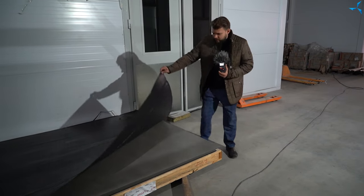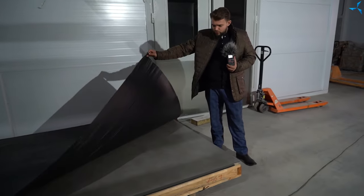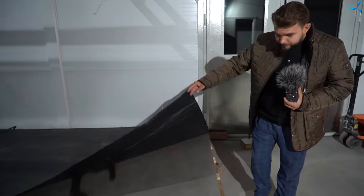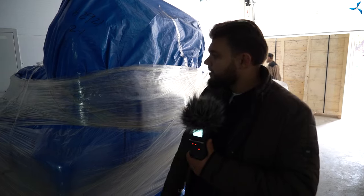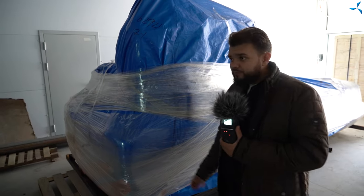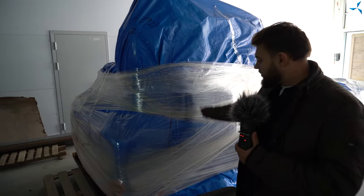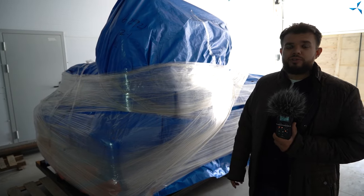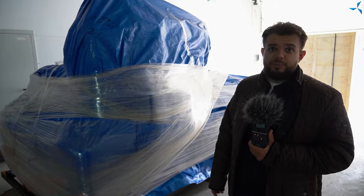We can also see the stored decorative wall panels which will be installed in the administrative and utility building. Here we can see the reinforcement of our production part — this is the laser, the delivery of which we waited so long for from China. It has arrived. It is a rather large, voluminous box, and everything is well packed. In the near future we will unpack it, open it, and install it in its rightful place of work — which I congratulate all of us on.